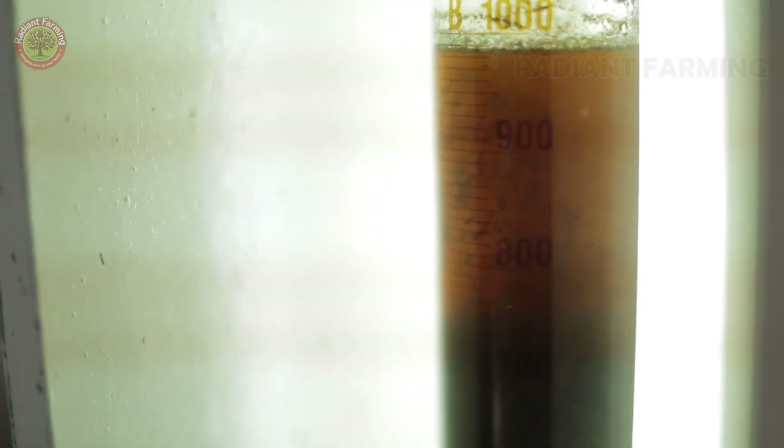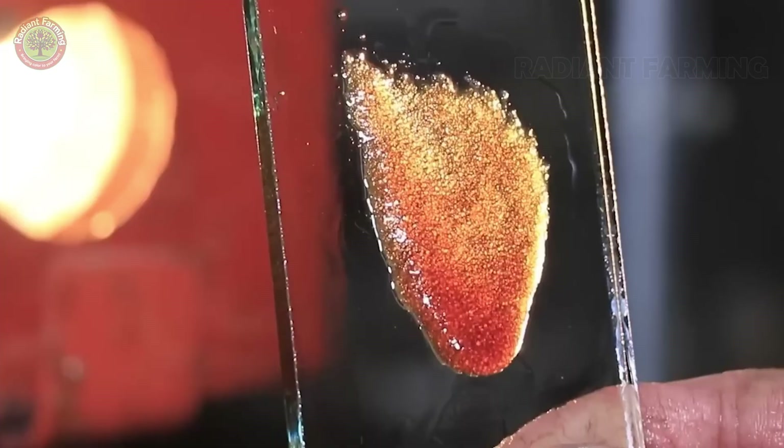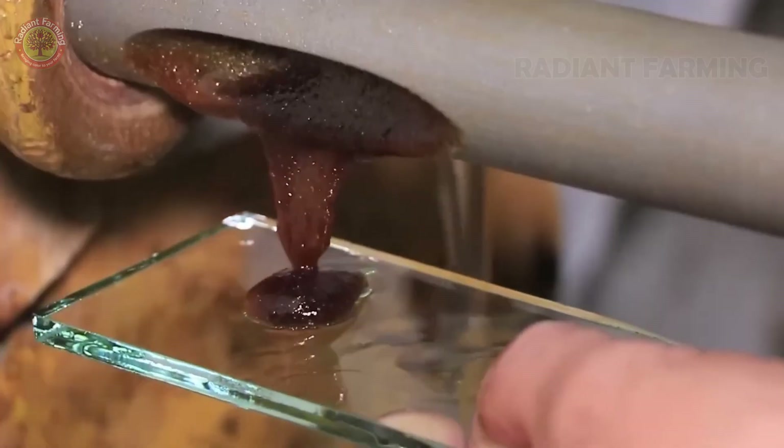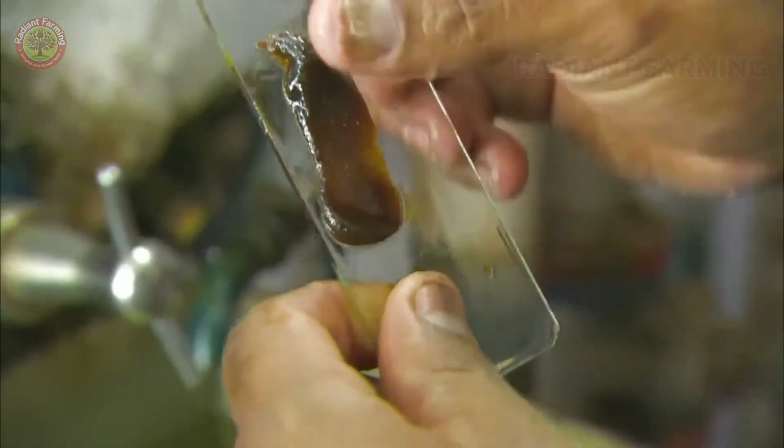Crystallization: the syrup is transferred into vacuum pans. Small sugar crystals are added to initiate crystallization, allowing sucrose to adhere to them, forming sugar crystals. However, these sugar crystals remain mixed with molasses, which gives brown sugar and molasses their color.